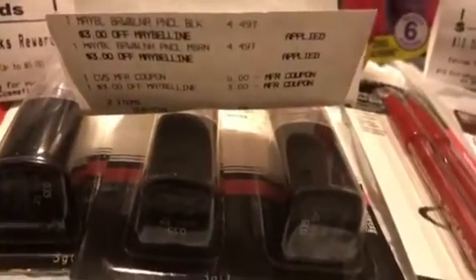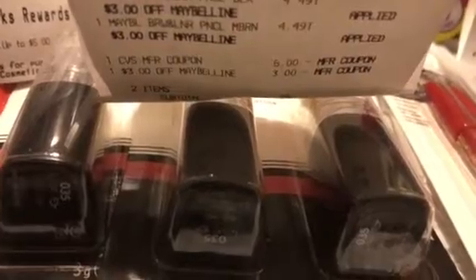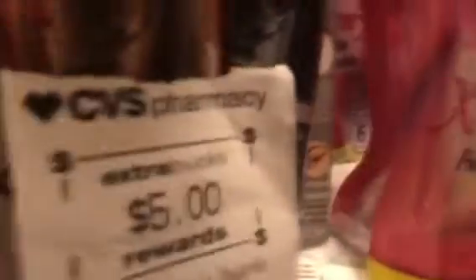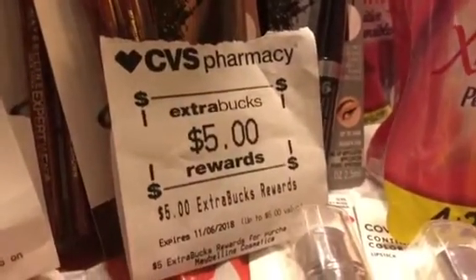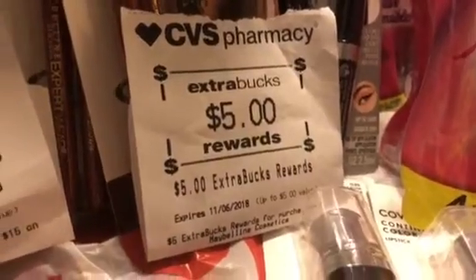I did the Maybelline, $4.49. I had a $5 ECB and a $3 Maybelline coupon from last week — that was $0.98 — and I got back a $5 CLT because I needed a dollar something on one card for a $3 beauty bug. So that's a pretty good moneymaker right there.